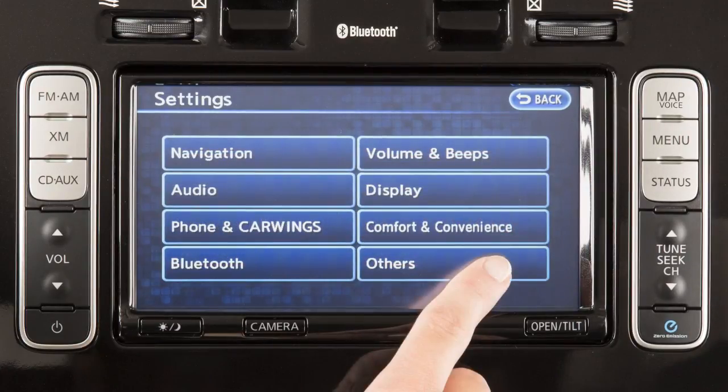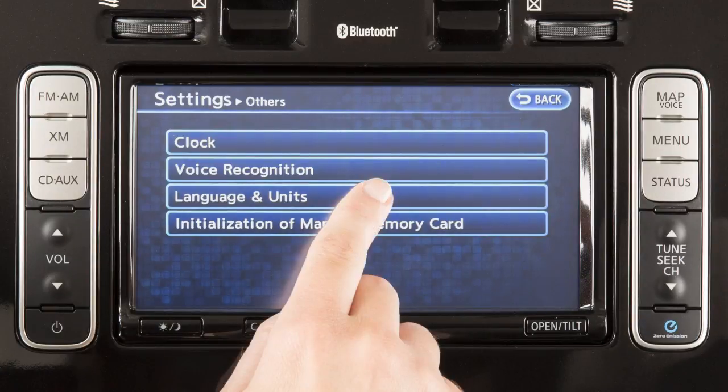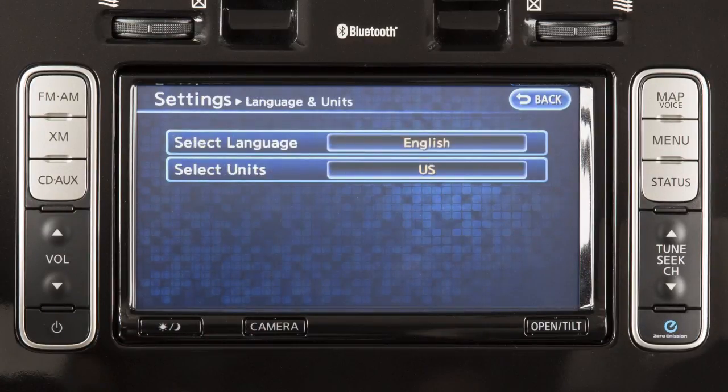The Other screen allows you to adjust items like the clock, voice recognition, language, and units of measurement. The language and units menu lets you change the language and measurement unit in use in the system.